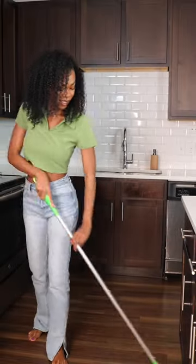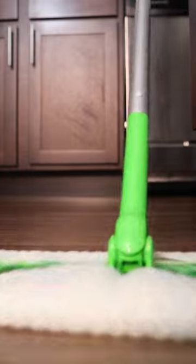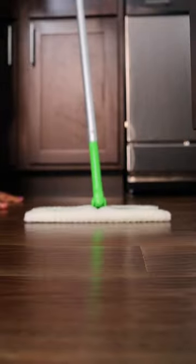My weekly deep cleanings are less intense because of my Swiffer dry cloth. I can sweep corners, go zigzag, forwards and backwards — and last but not least, they're reusable.